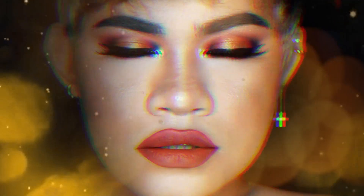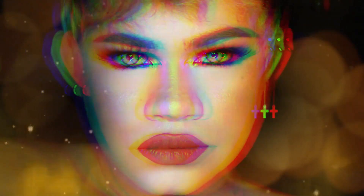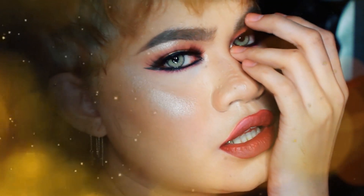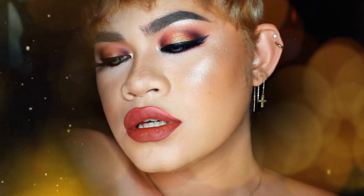Hey guys, welcome back to my channel, it's me again, Sandy Proud. For today's video I'm gonna show you how to achieve this very sexy, glamorous, flirty and seductive look. So if you want to see how I did this look, definitely keep on watching.